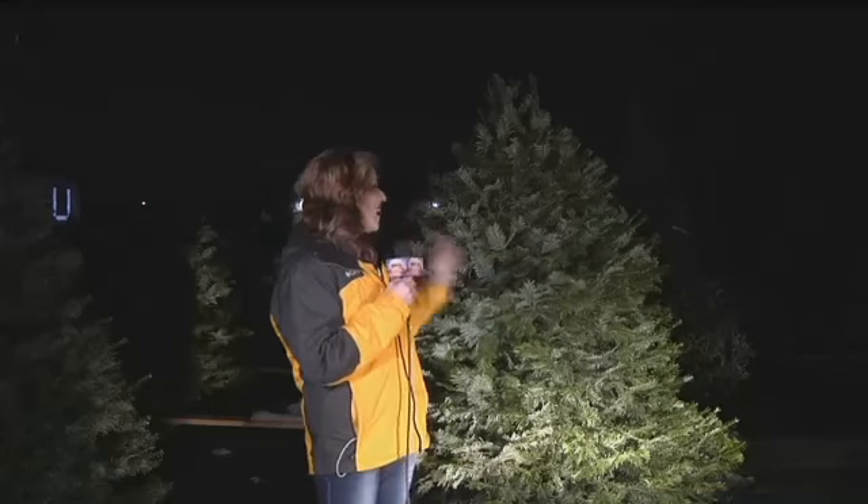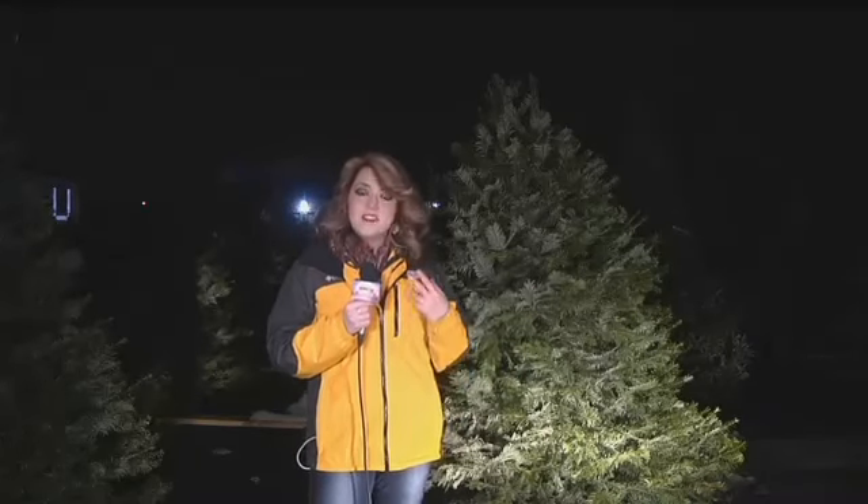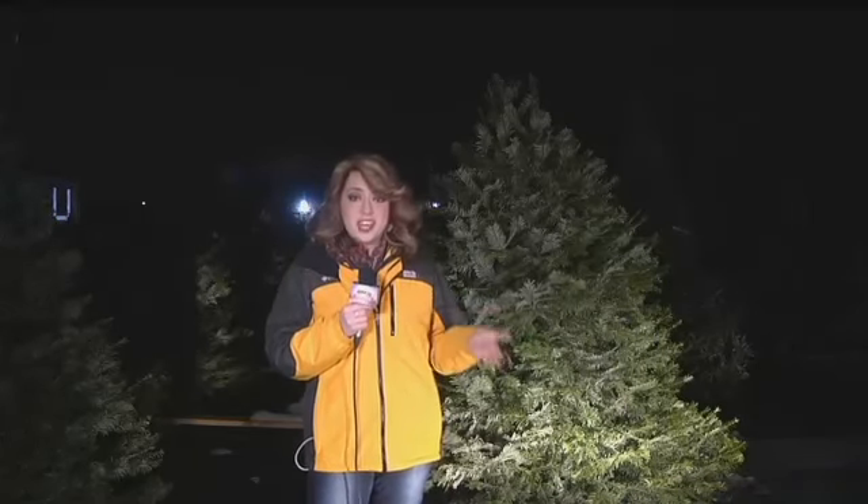I'm about 5'7" and I am feeling tiny next to this tree. If a big tree like this one falls off your car, it can cause accidents, vehicle damage, and you could honestly get fined for dropping something in the road. So before you head home, just make sure it's tied down and have a safe and happy holiday. Reporting live in Missoula, I'm Noelle Lashley, Wake Up Montana.